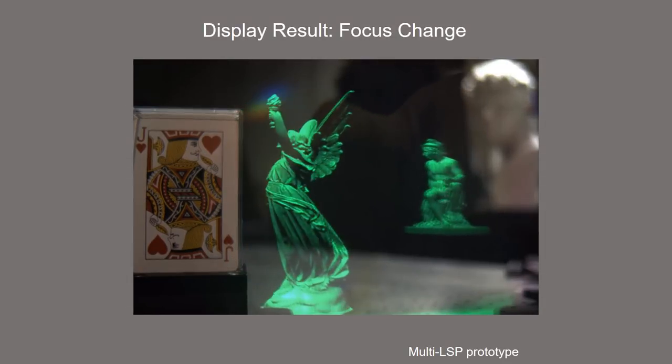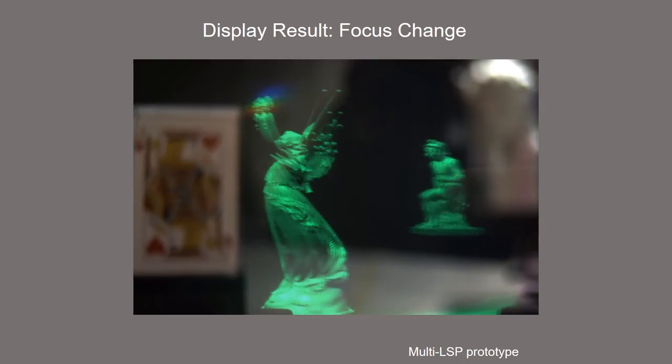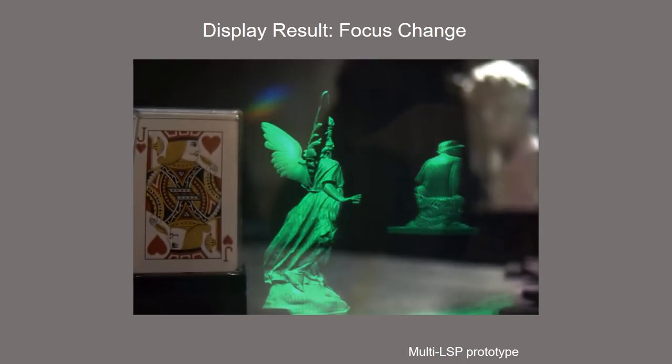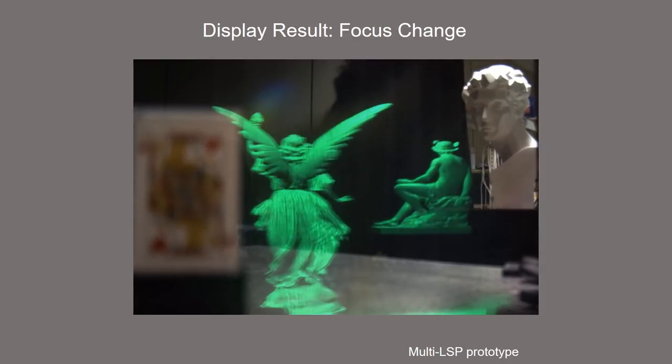We present the display result simulating a larger blurring effect, or high numerical aperture, by sampling the viewpoints more sparsely. Both images show appropriate blurring effect.